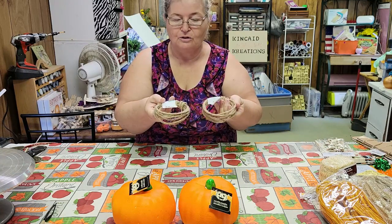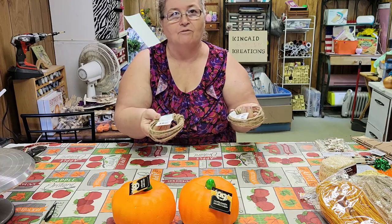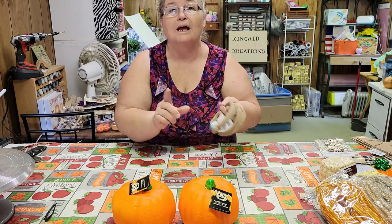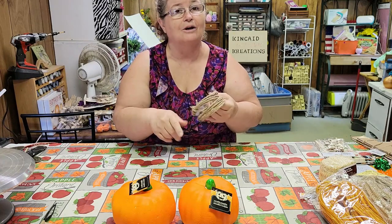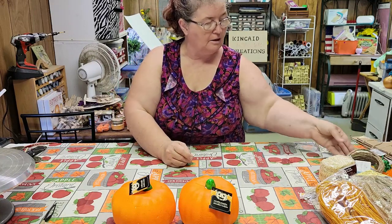Then I was able to find two of the wire jute ropes. I can't find them up here — they could have them in stock, but when I go there they could be sold out. But I was able to find those.